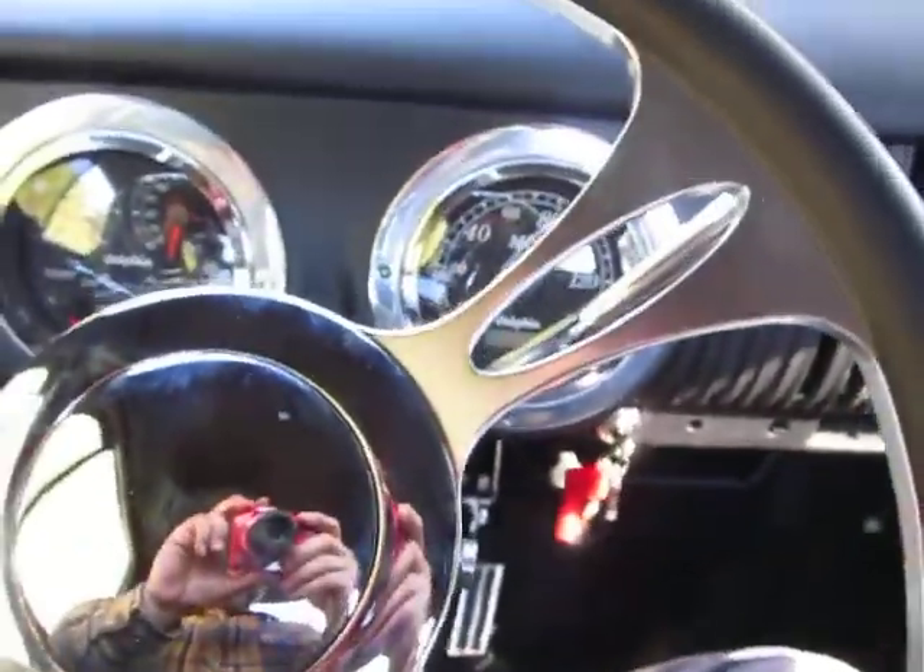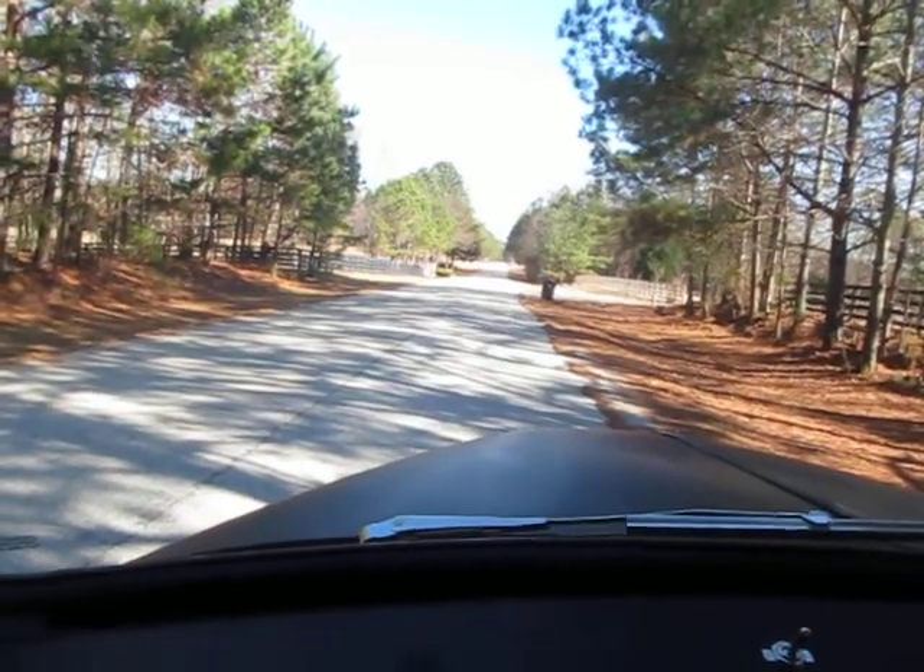Hey, it's Eric here at P Street Classic Cars with a pretty sweet little 1954 Chevrolet short bed truck. I'm going to take you for a spin and let me show you around the truck in the cul-de-sac.